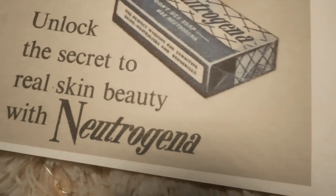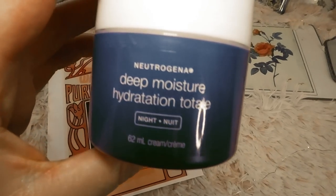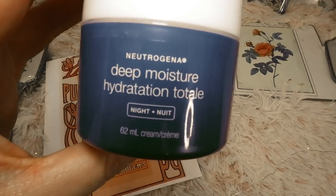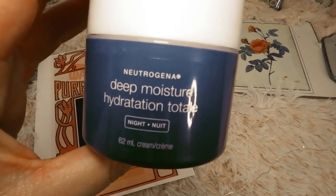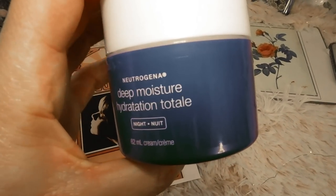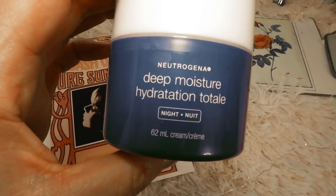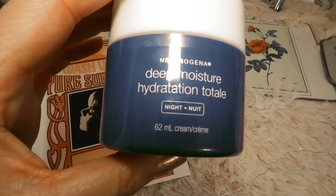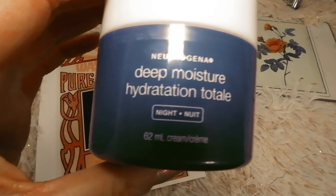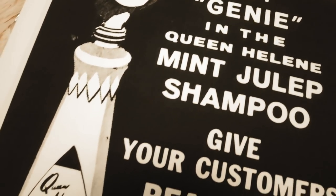I found this Neutrogena moisturizing cream at my local drugstore — it's very affordable, only about $15. This is a night cream, fast-absorbing and classic. It has vitamin D and glycerin, keeping skin moist and replenished overnight. It doesn't have a strong scent and it's very good for sensitive skin. I thought this was a really good moisturizing cream, and it was interesting learning how old Neutrogena actually is. This is the first cream on my list.